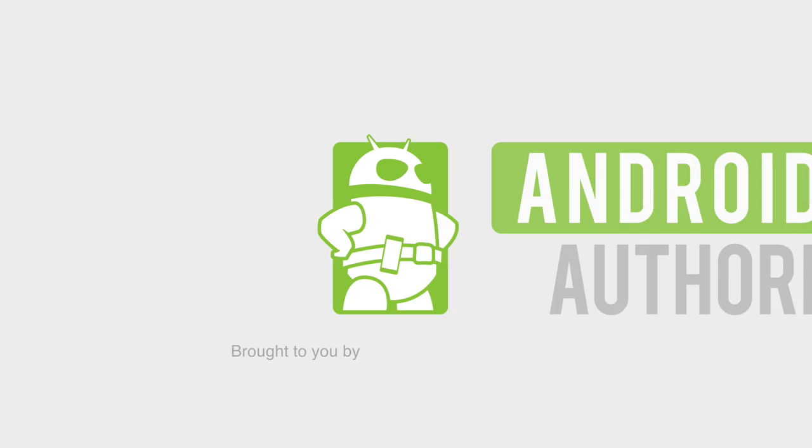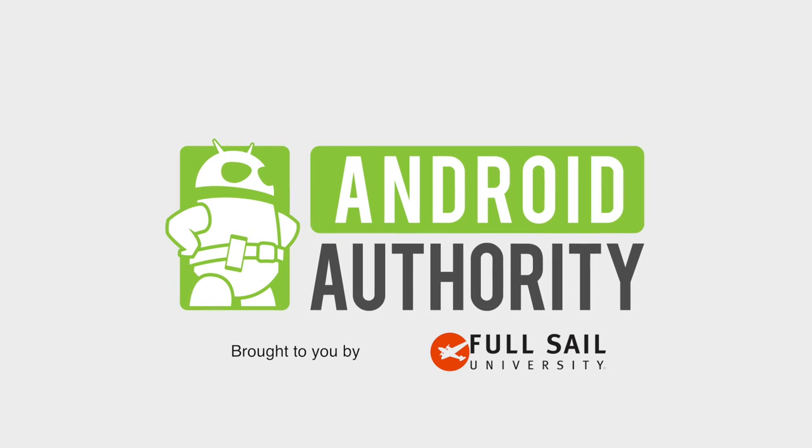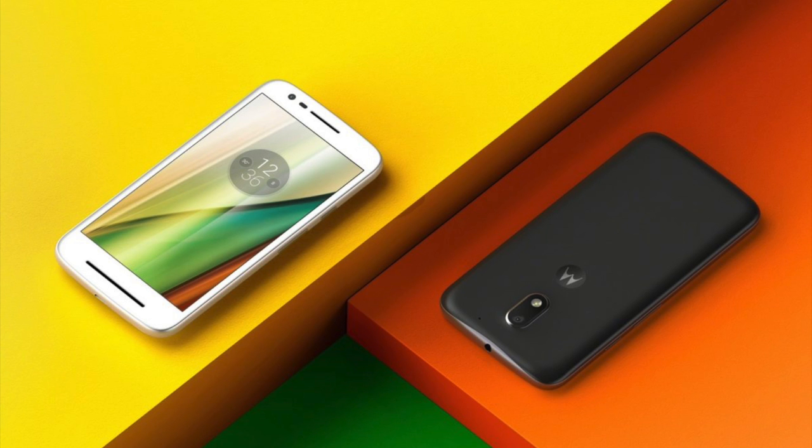Good news for Motorola fans out there because we think that two Motorola devices just leaked. We also got news about the Google Assistant and Google Allo. And if you're like me, who really wants to see LG succeed, we have good news for you. A pair of Motorola devices has passed through the Federal Communications Commission, believed to represent the Moto E4 and the Moto E4 Plus.